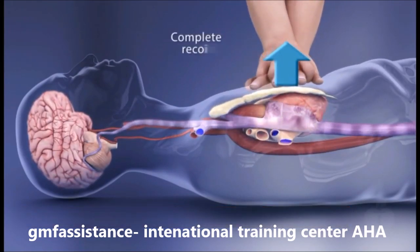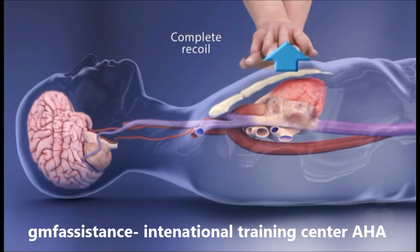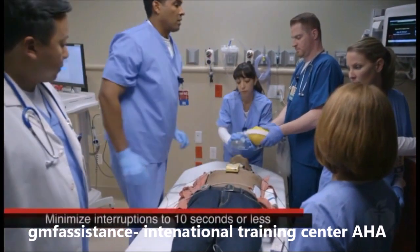Allowing complete chest recoil between compressions, and minimizing interruptions in compressions.